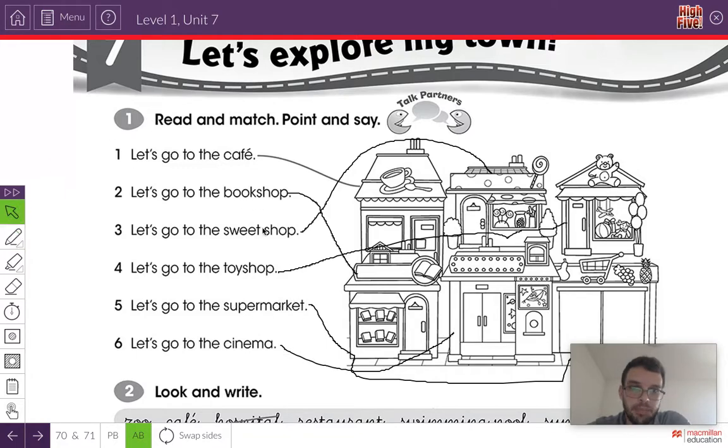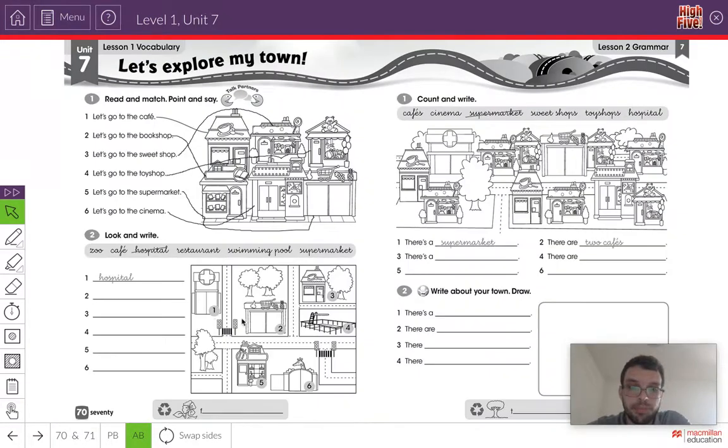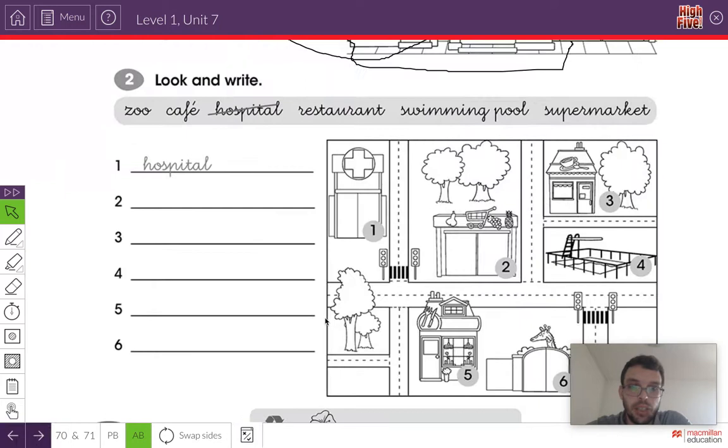Did you repeat all of the sentences? Did you draw the lines? Very good. Now, you have to write the word. So we have to look at the picture and say if it's a zoo, a cafe, a hospital, a restaurant, a swimming pool, or a supermarket. Let's do this all together.